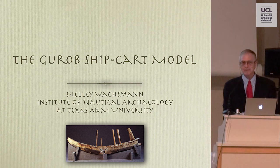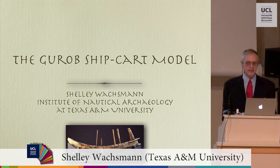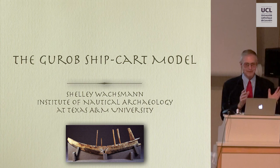A bit of background: I'm going to be talking about a wooden ship model that is all of about this big. One day in 1998 I was flipping through various books in our small nautical archaeology program library and I came across an MA thesis.